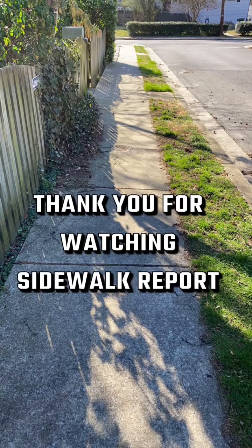Remember, if you have a sidewalk that you're proud of, or you just want me to take a look at it, let me know.